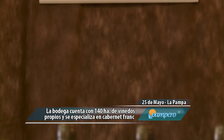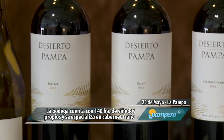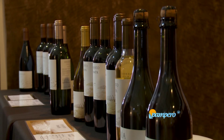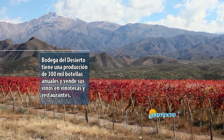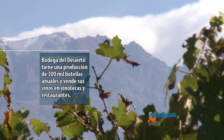Lo que tiene que ver con mercado local está destinado a vinotecas y restaurantes. El principal país de exportación es Estados Unidos, seguido por Canadá, Brasil, México, Perú, Inglaterra y Australia. El 25 tiene condiciones muy favorables para el tipo de vino que estamos haciendo: vinos de complejidad, con muy buena estructura y muy buen color, están todas las características para hacer vinos finos de alta gama.